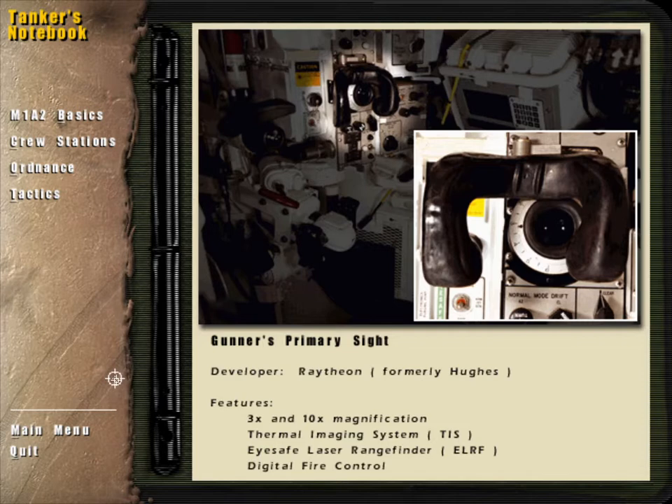The GPS features 3 power and 10 power magnification, as well as thermal imaging with reverse polarity and image stabilization. Using the GPS, a gunner can find a target and range it using a laser rangefinder. The distance to the target is then displayed in the GPS. When the round is loaded and ready to fire, the gunner can pull the trigger, with distance and lead automatically taken into account.